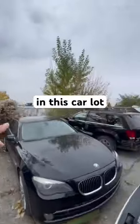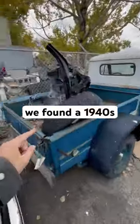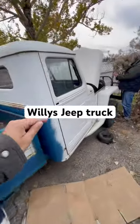Look, look what we found in this car lot. We found a 1940s — we think — Willys Jeep truck.